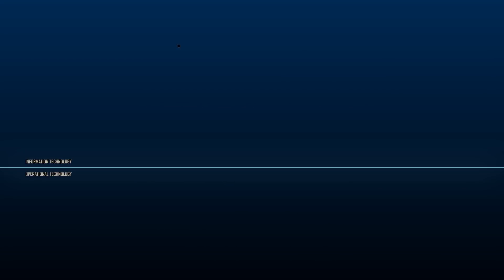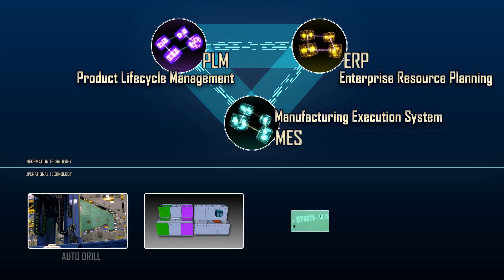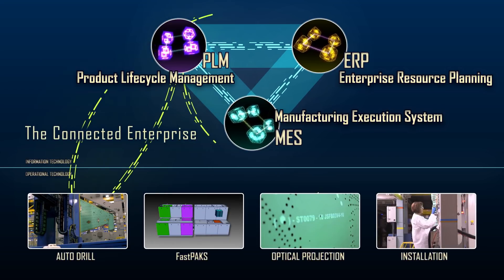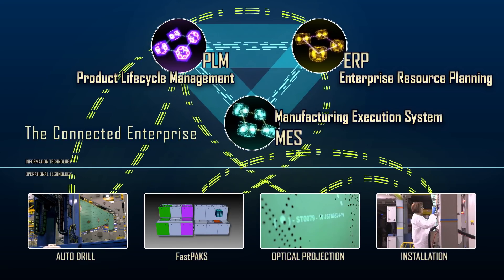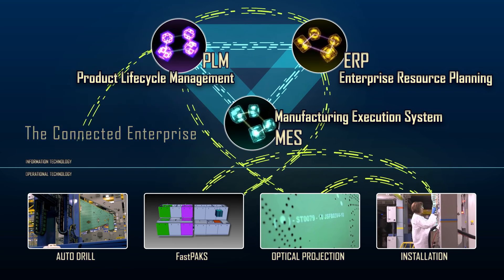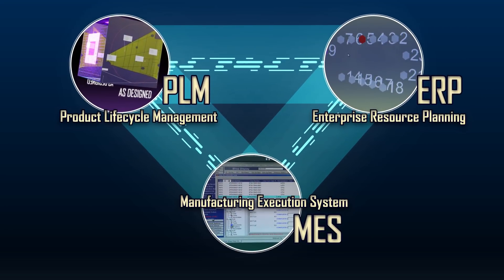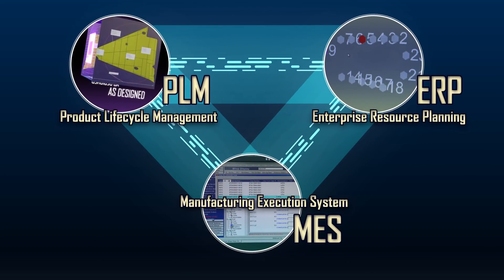What we're seeing is that the convergence of IT and OT is really accelerating, and we're bridging that gap to have our devices on the shop floor talk to our business systems. We're putting the digital hooks in place to connect to our next manufacturing execution system — our contribution to the Industry 4.0 initiative.